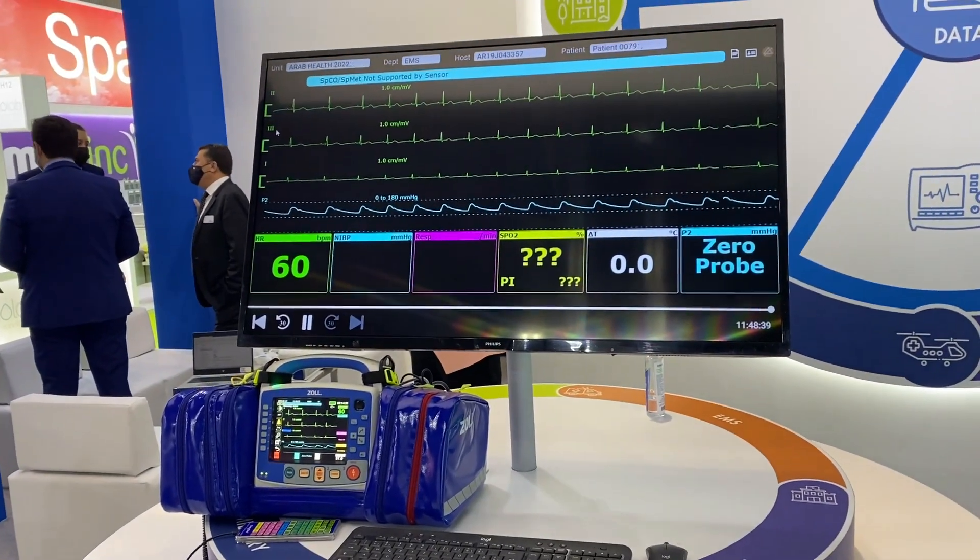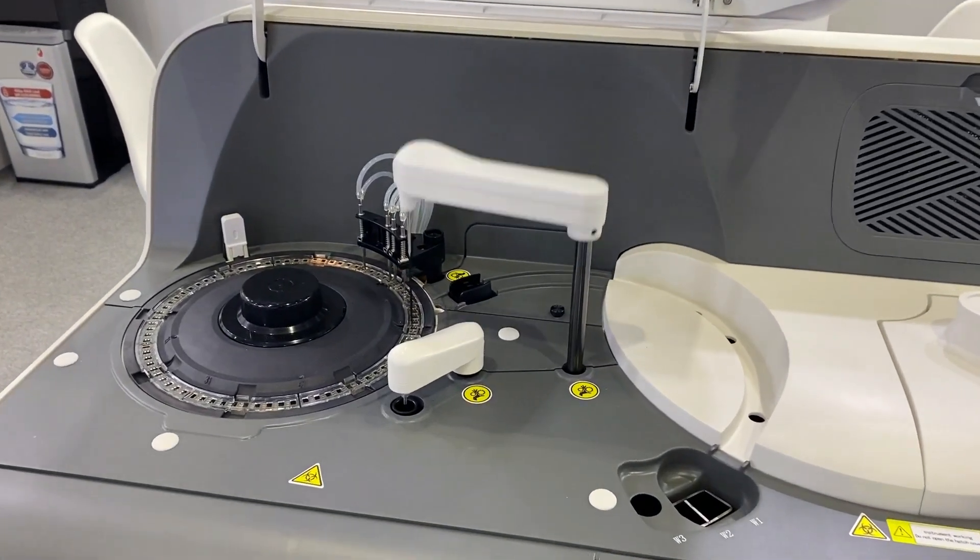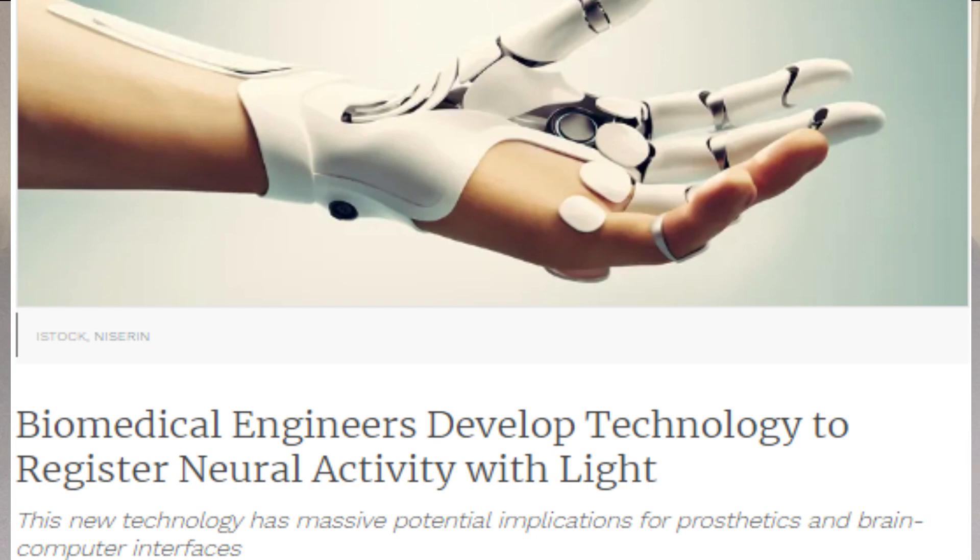The most common definition of biomedical engineering is the application of engineering principles and techniques to the medical field. Biomedical engineers work in a wide variety of areas, and their role can vary depending on their specialization and the industry in which they work. There are opportunities in the healthcare industry for innovating, designing, and developing new technologies.